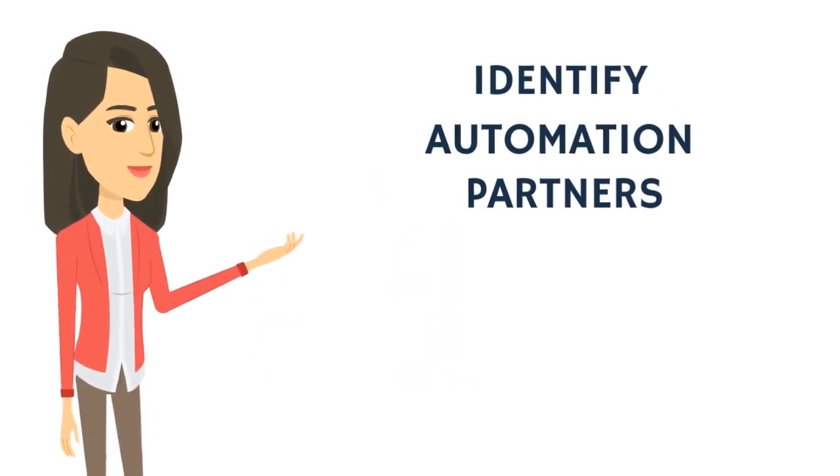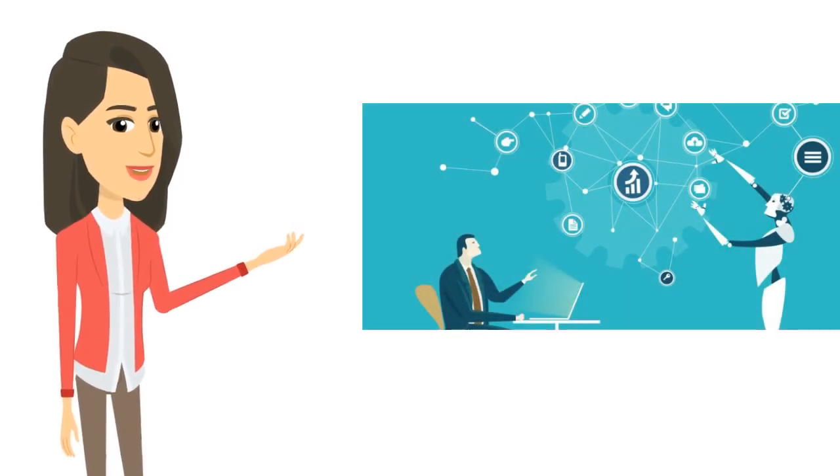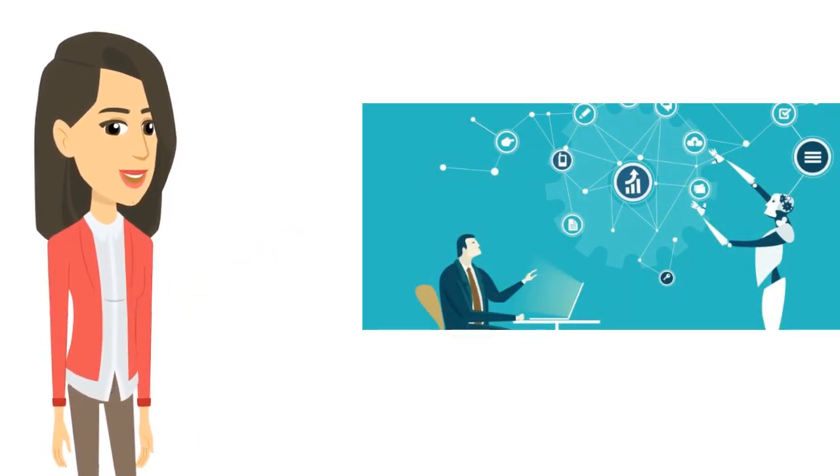Identify an automation partner. Approach the selection of automation partners the same way you would with any other technology, considering both current and future needs. Select the partner that best fits your needs and don't forget to ensure that their pricing models are aligned to your automation objectives.